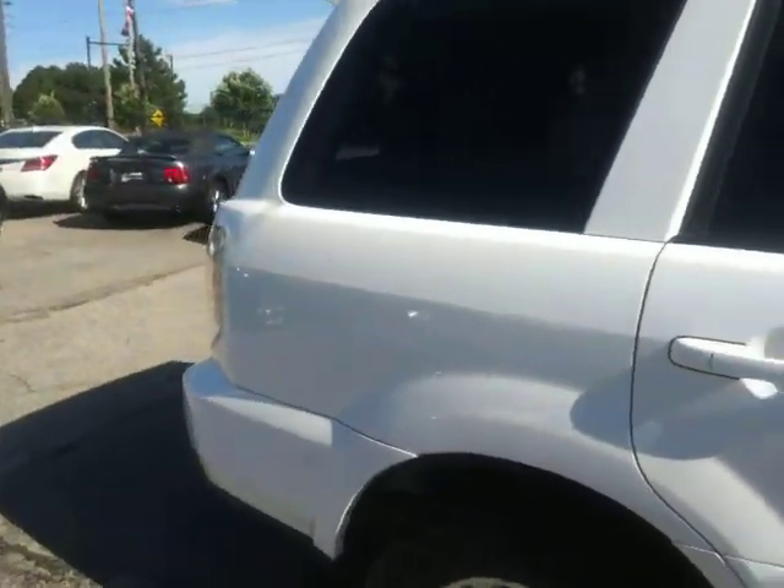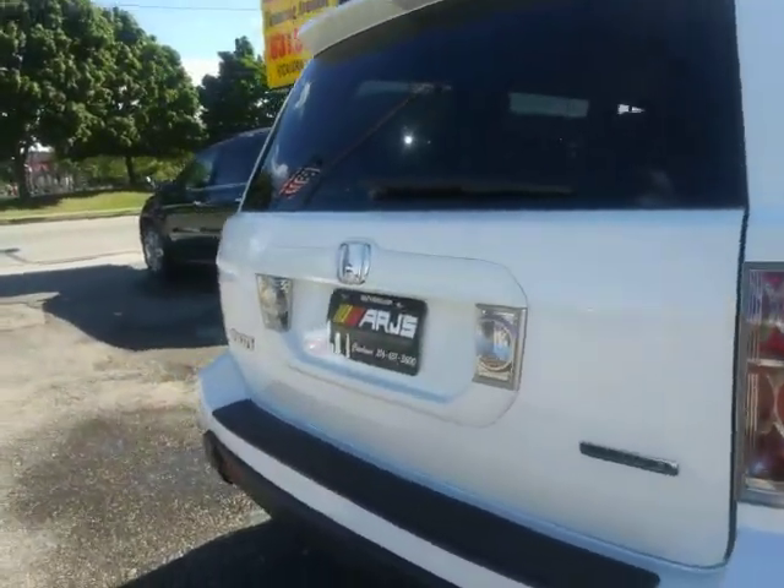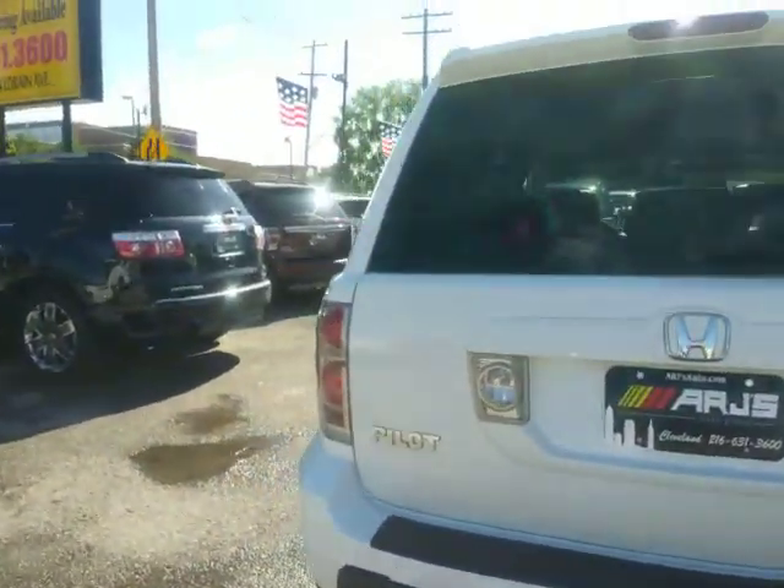If you're looking for options to finance, we do have options for you. Doesn't matter if you have good credit, hit some bumps in the road, or somewhere in between — come on in and we will take care of you.